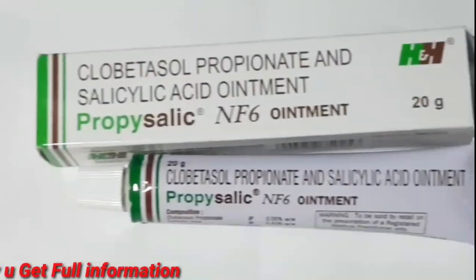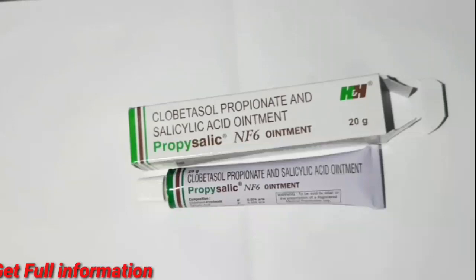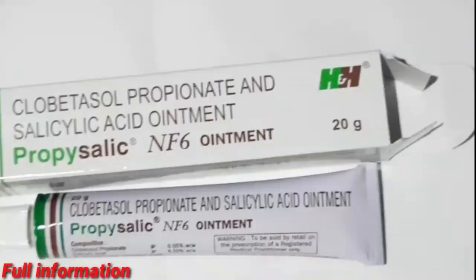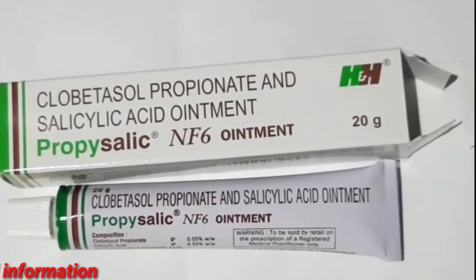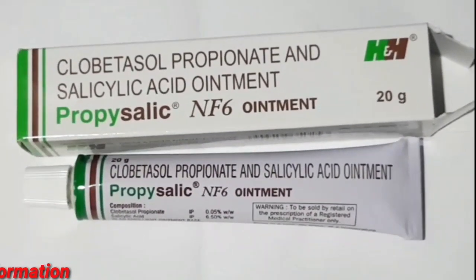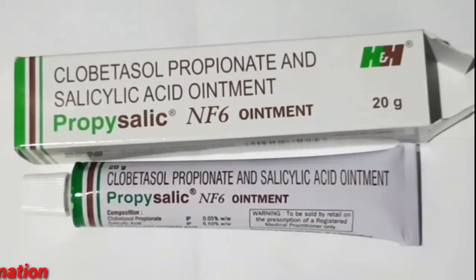When you are applying the clobetasol propionate, it does a lot for your skin. If you apply it, it will be very effective and you get a lot of effects, so this medicine can help a lot.